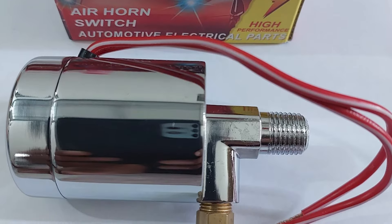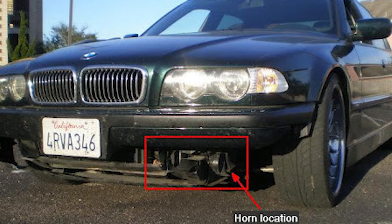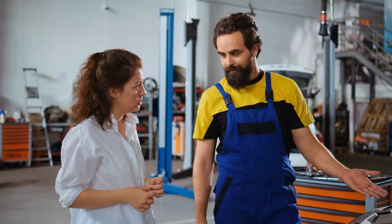We've got the switch, the horn button, and then the horn itself. Somewhere in there, something's not connecting, and that's what we need to find out.